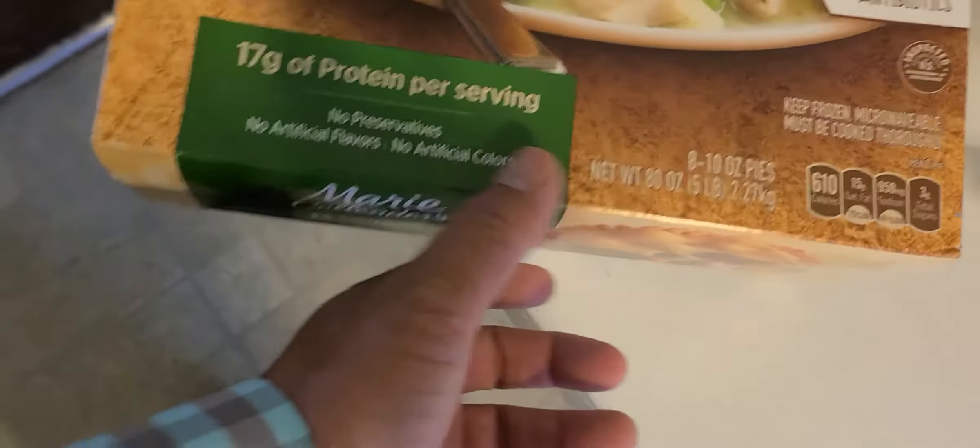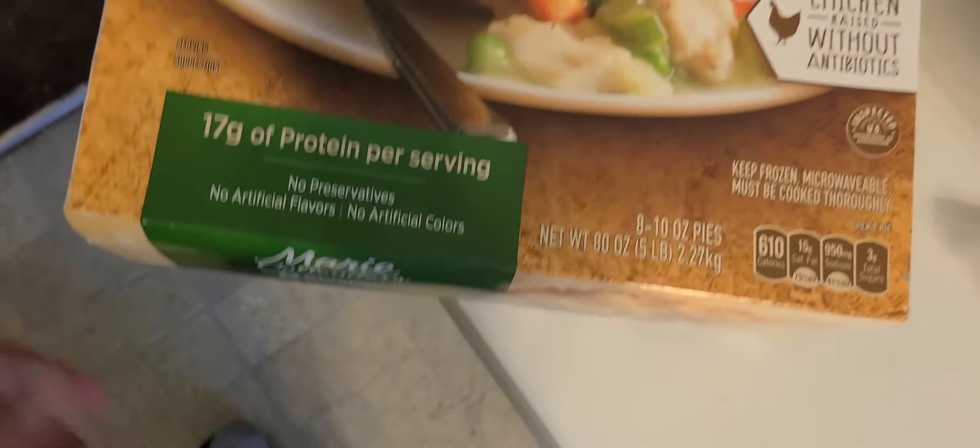Next item is Marie Callender's chicken pot pie. I buy this every week for work. It comes with a bowl too and has 79 grams of protein per serving — that's amazing. It's about two bucks per serving.